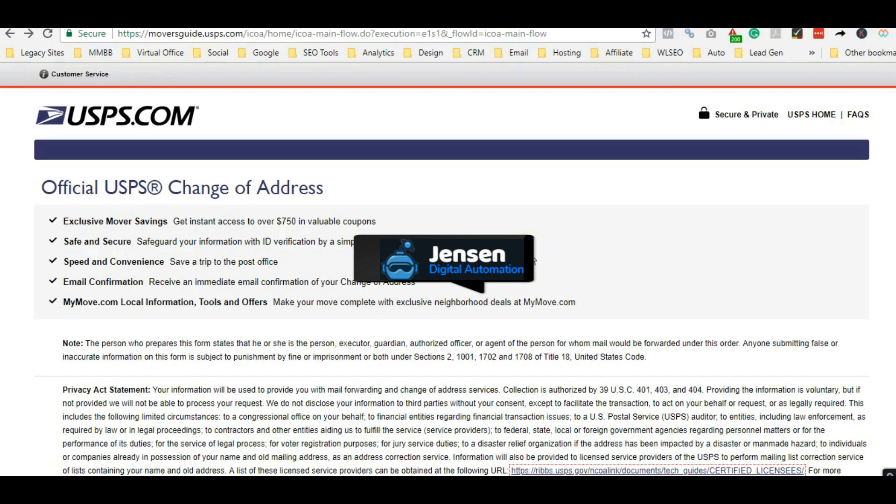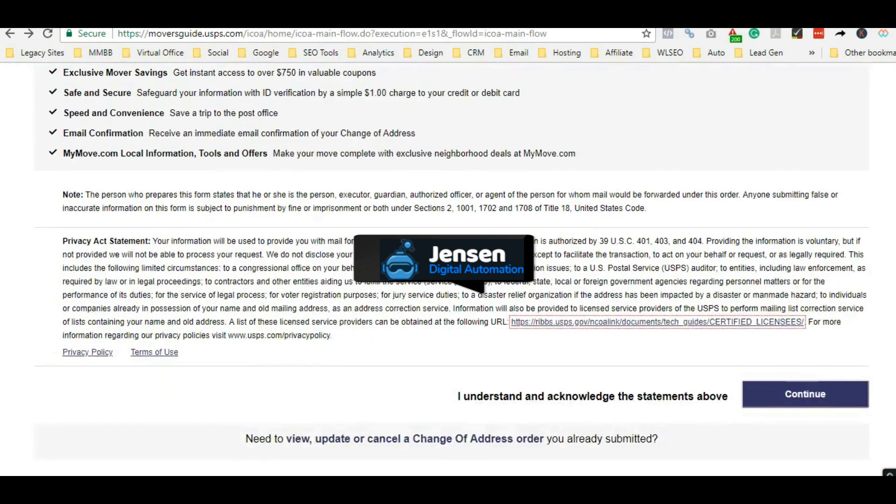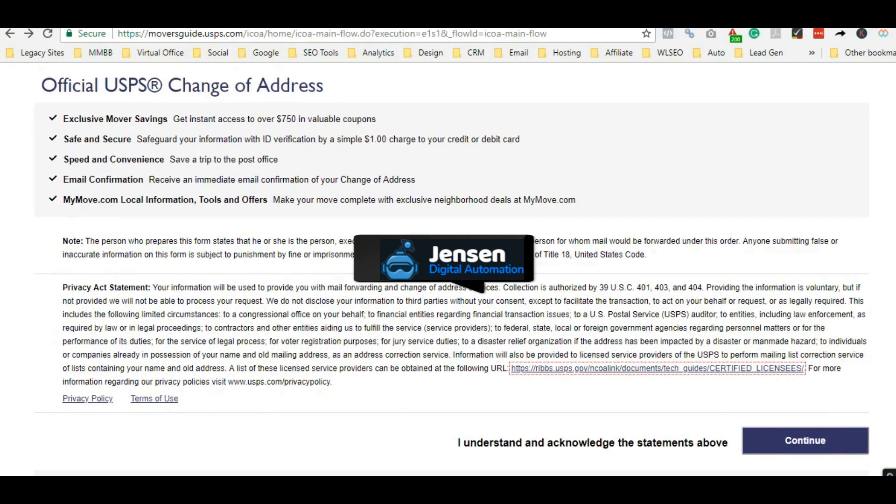My favorite method is United States Postal Service change of address. You actually have to go to moversguide.usps.com and get to the official change of address page. You tried this before and it asked for a credit card with that billing address — well, I'm going to show you the hack that makes this work every time.